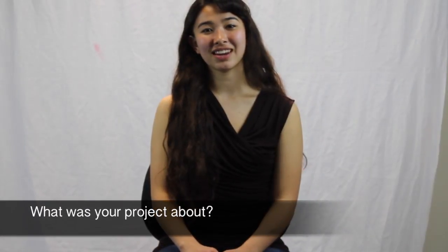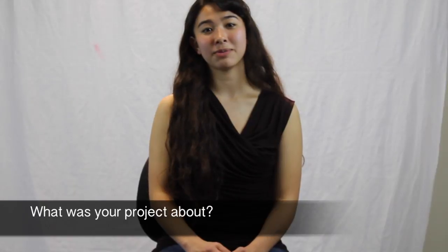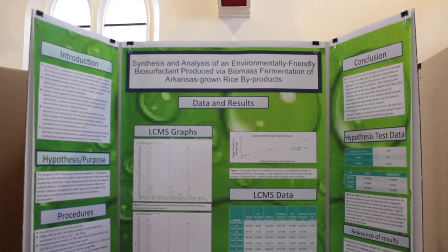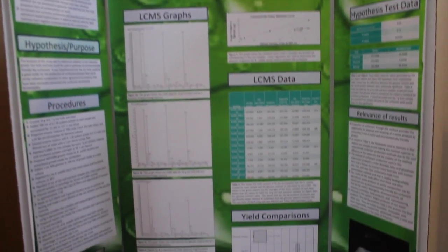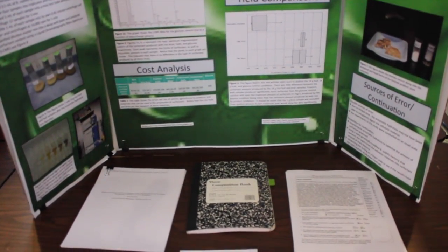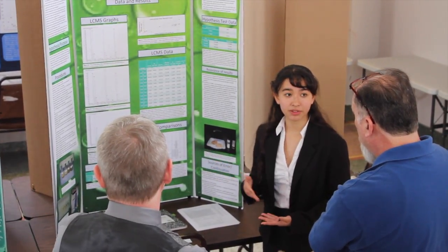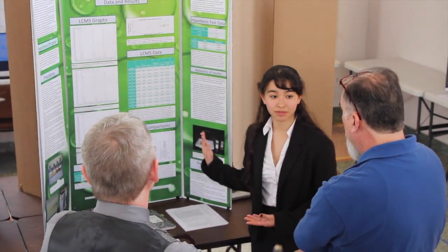My project was the synthesis and analysis of an environmentally friendly biosurfactant produced via biomass fermentation of Arkansas-brewed rice byproducts. Essentially what I did is I fermented Arkansas rice byproducts and then inoculated them with the genetically engineered Bacillus bacteria which produces the surfactant. A surfactant is pretty much any substance that when it's dissolved in a liquid it lowers the surface tension of that liquid, and they're used in everything from oil spill remediation to manufacturing to food and medicine.